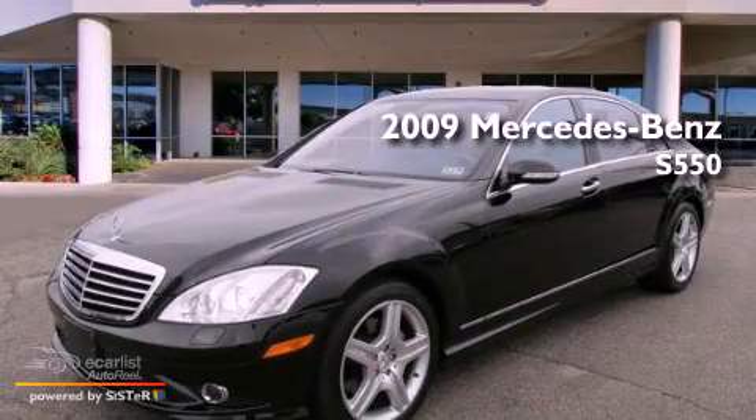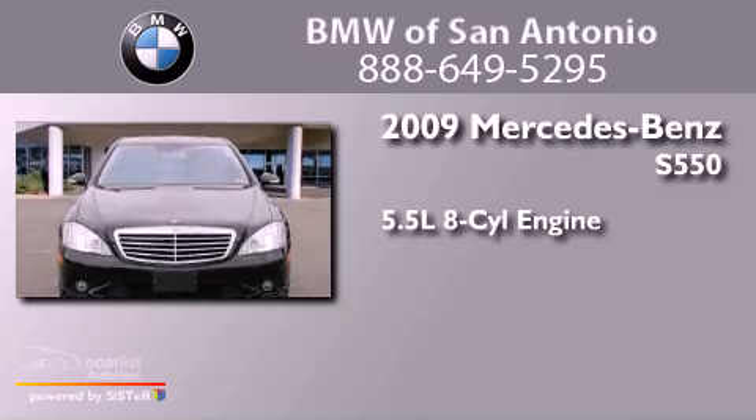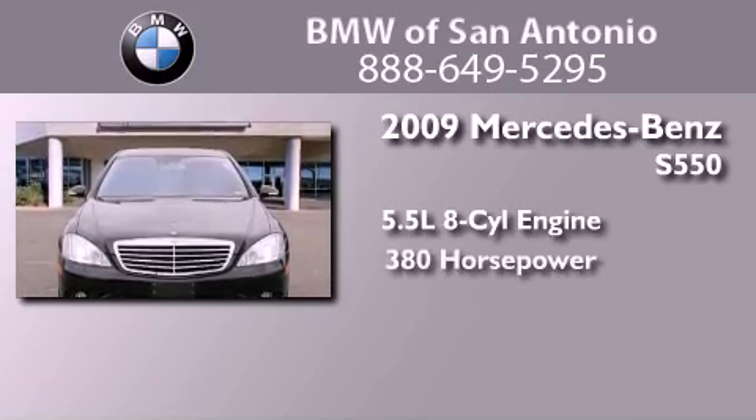This is a 2009 Mercedes-Benz S550. It has a 5.5-liter, eight-cylinder engine and an automatic transmission.